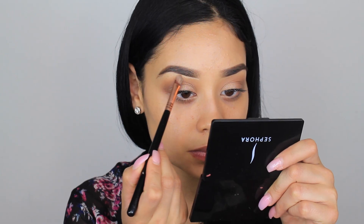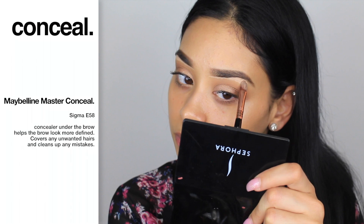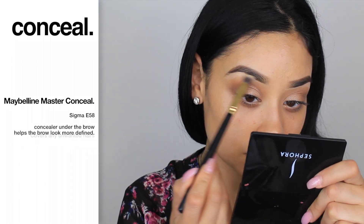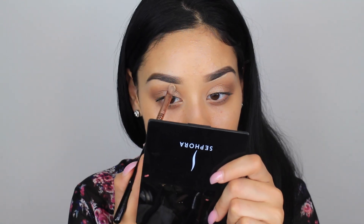With my Maybelline Master Conceal I'm taking this concealer and applying it right underneath my eyebrows. I haven't cleaned them in like a week but you can't even tell with this concealer. I'm going to apply two layers — apply it first, blend, then apply again and blend some more — and it just looks super flawless and clean.